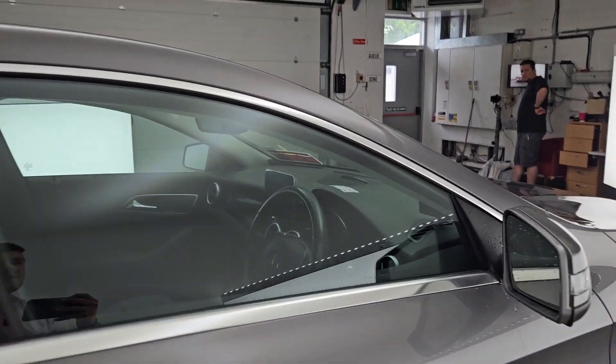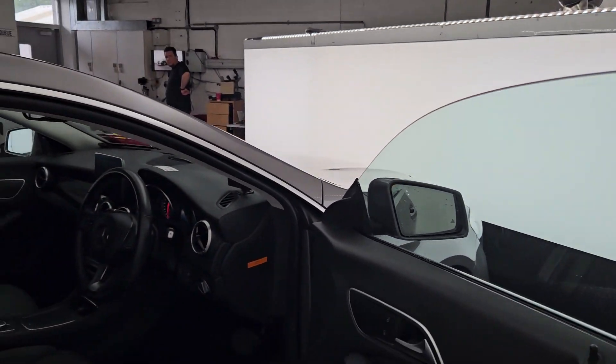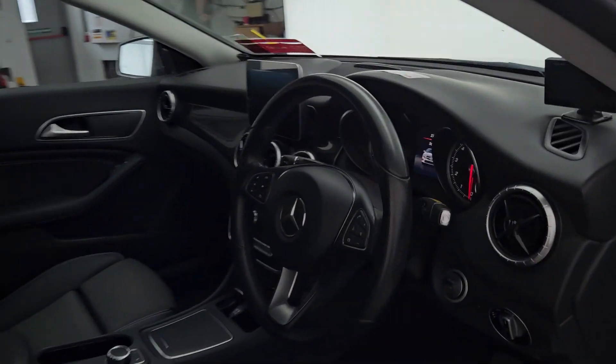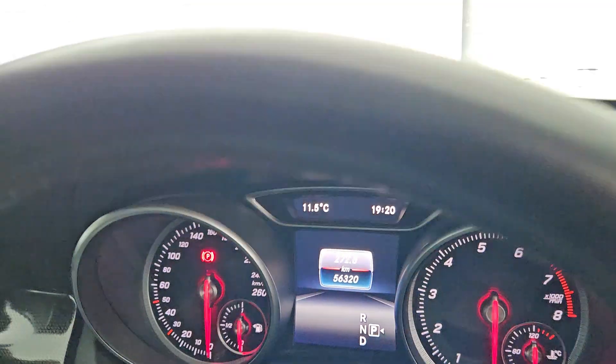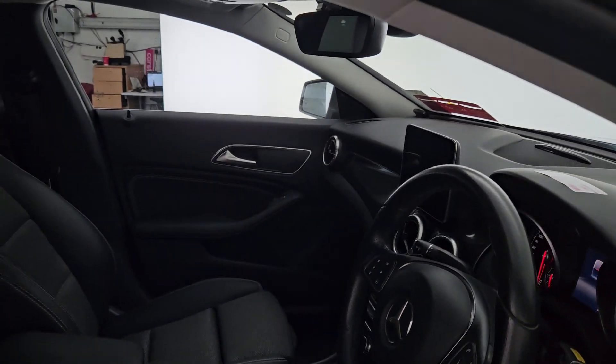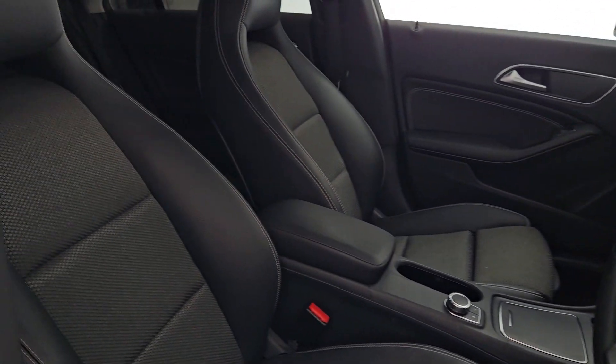Privacy glass all around on the inside here in the front cabin. Lovely window trim on the windows. Along with that you have an automatic transmission with this car, full infotainment system. Along with that, only 56,000 kilometres. Push button start, auto lights, cruise control — all the extra bits that you would expect on a stunning car.